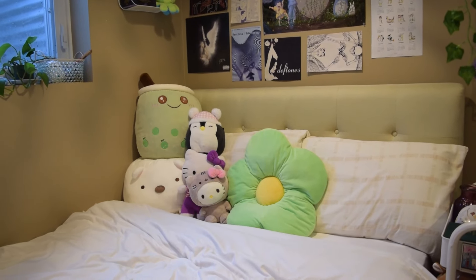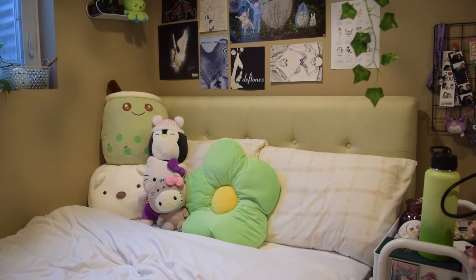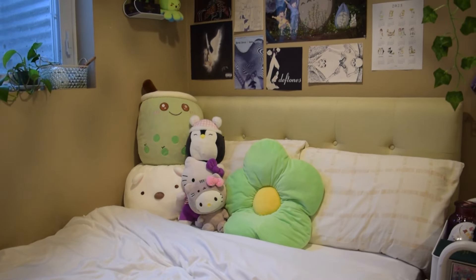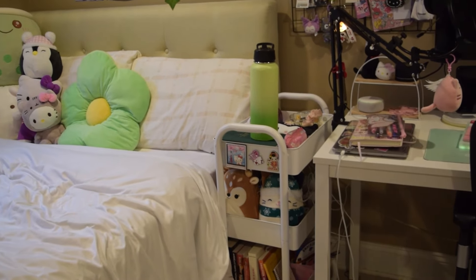And then I have all these squishies. If you can't tell, I love anything Sanrio. But I keep this flower pillow as well as some other squishies on the bed. Next on my bed I have this nightstand — please ignore the horrendous cables.